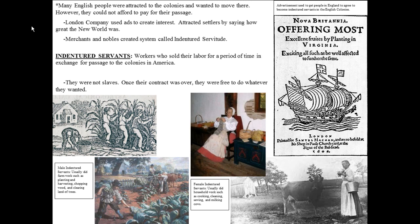So they did two things. First, they wanted to get a lot of people to come and work for them, so they used ads to create interest. Then they offered to purchase people's time in exchange for passage across the ocean. If you look over here on the right, here is an ad used to create interest by the London Company.